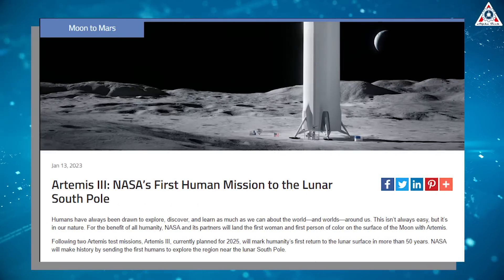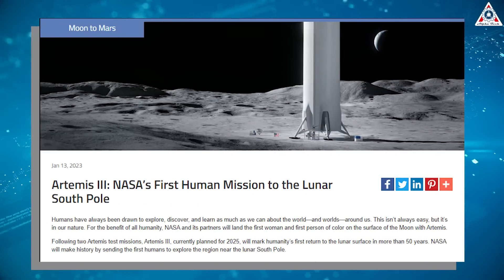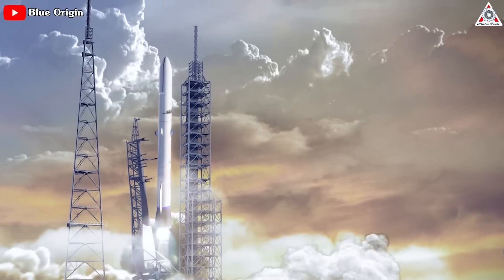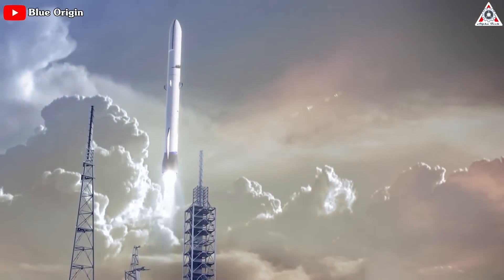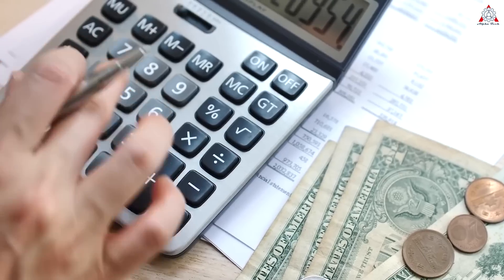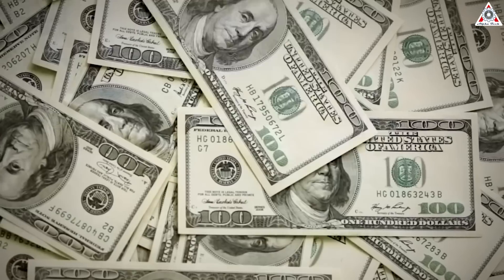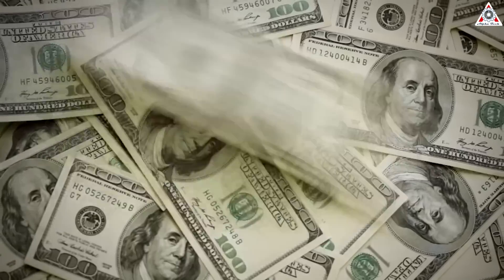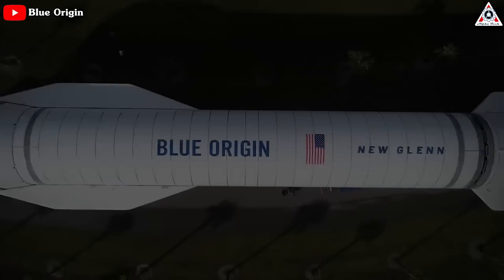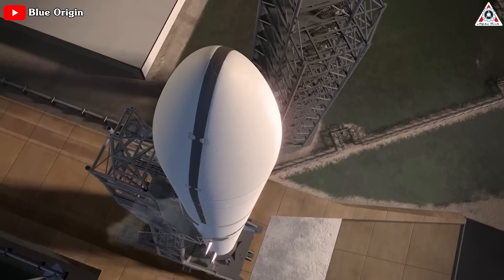NASA's Artemis 3 moon landing mission has already been delayed several years, likely pushed out to 2026 at the earliest. Blue Origin needs to finish their current projects and get to orbit first. This will at least not disappoint NASA and waste more tax money of the American people, because NASA selected Blue Origin to launch the Mars Magnetosphere study mission on New Glenn, not SpaceX.